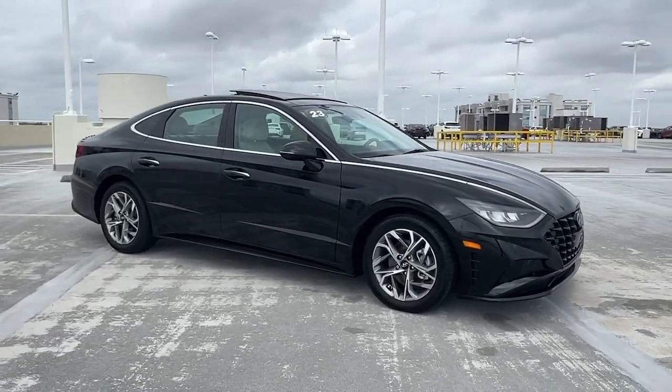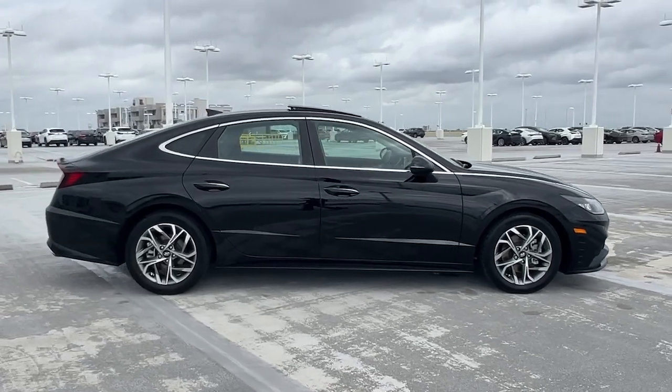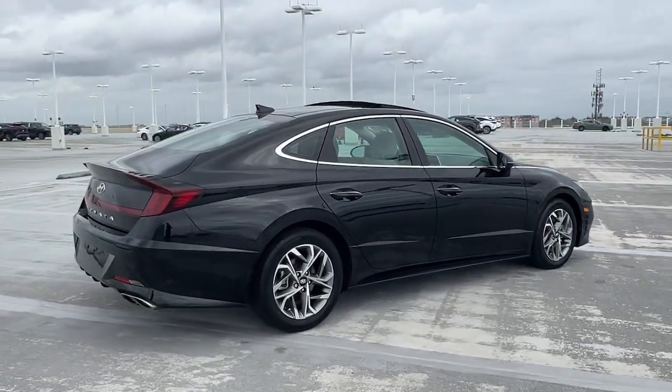Looking for your dream car? It could be the 2023 Hyundai Sonata. With less than 20,000 miles on the odometer, this vehicle provides excellent value.